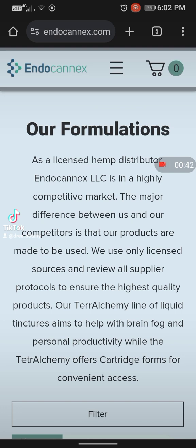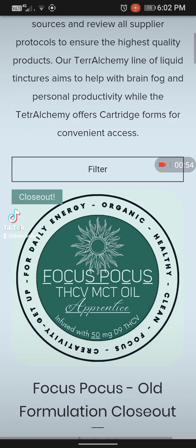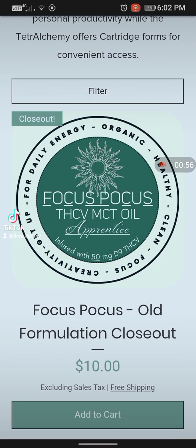They are a licensed hemp distributor, Endoconix LLC, and it is taking place in a very highly competitive market. But let me tell you that Endoconix would take care of you better than most other companies will. The owner is an amazing person.